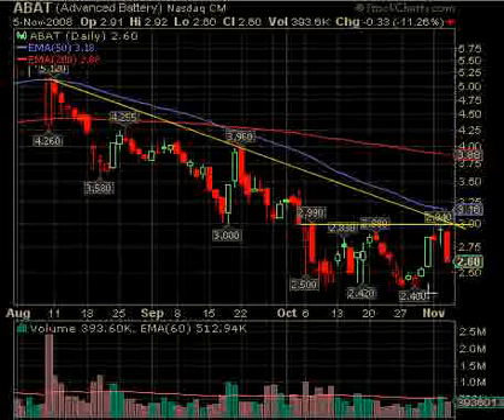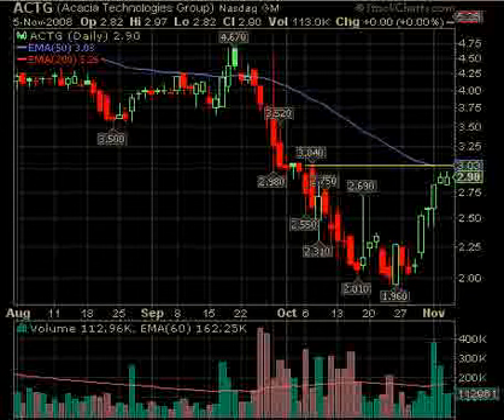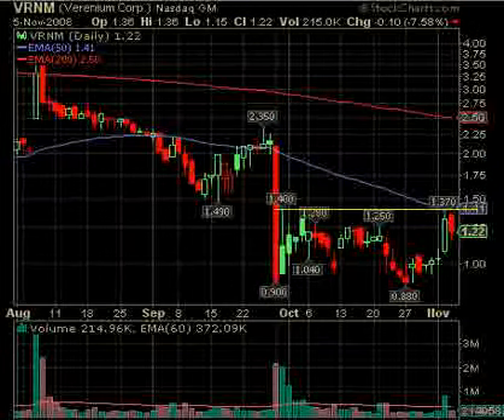How about ACTG over $3.04? I like this big volume and it's consolidated for a few days — we'd like to see that. This is a low-volume stock, only 113,000 shares, so don't buy a lot of shares if you trade it. Above $3.04, because of that horizontal and the 50-day at the same place, ACTG looks interesting. BRNM over $1.41 — this is a pretty good setup. We like these long red candles here. It had good volume coming up into here and it's tested this bottom at 90 cents and 88 cents. In a day or so it may try again. Back above $1.41 puts us above the 50-day.